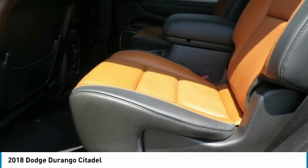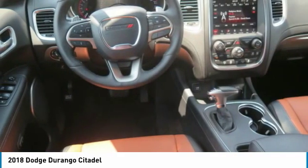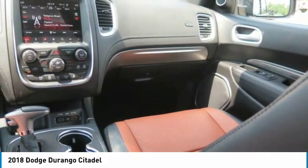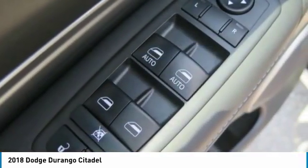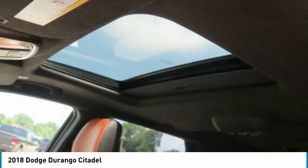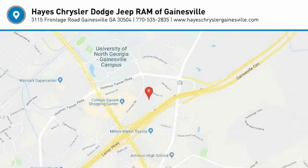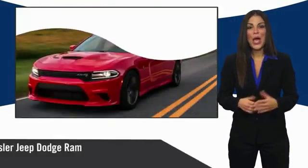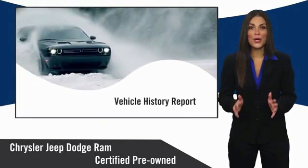Come see the car for yourself. All Chrysler Group Certified Pre-Owned Vehicles pass a stringent inspection process, guaranteeing that only the finest vehicles get certified.